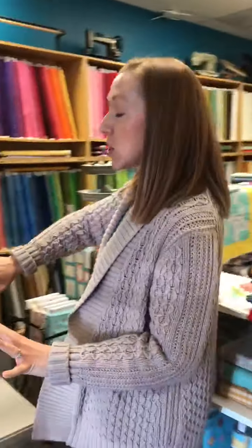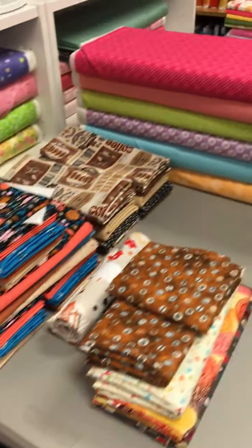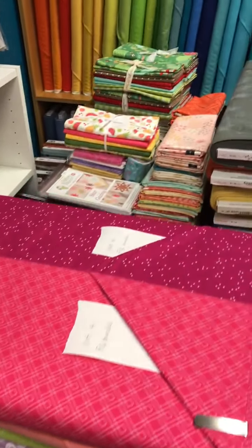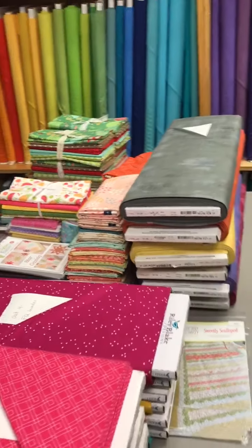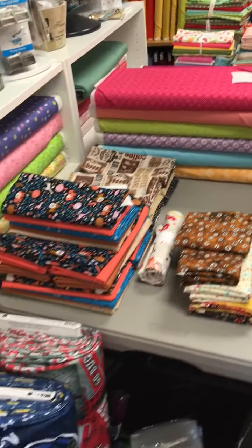Here's a little sneak peek at tomorrow's selling session on Facebook Live at 1 PM Eastern Daylight Time, EDT. So 1 o'clock PM on Facebook Live — you can join us for selling sessions.